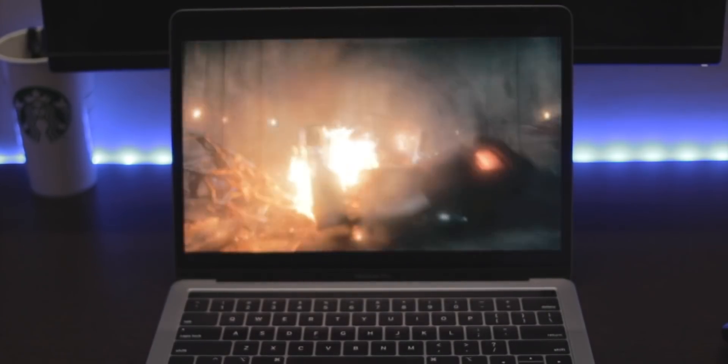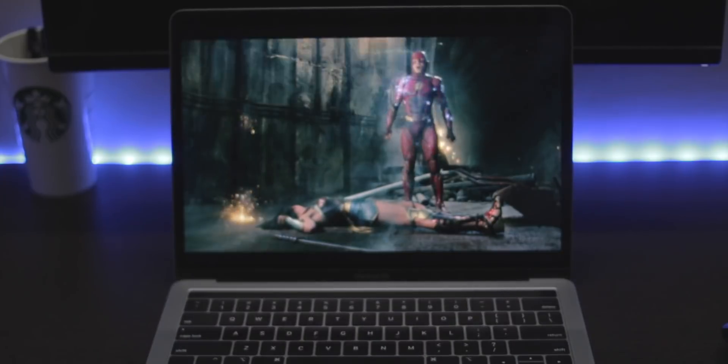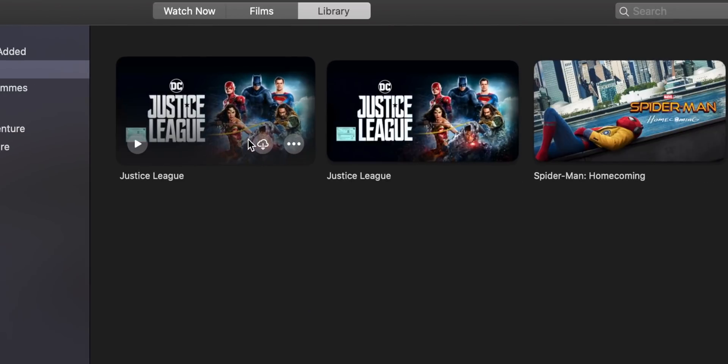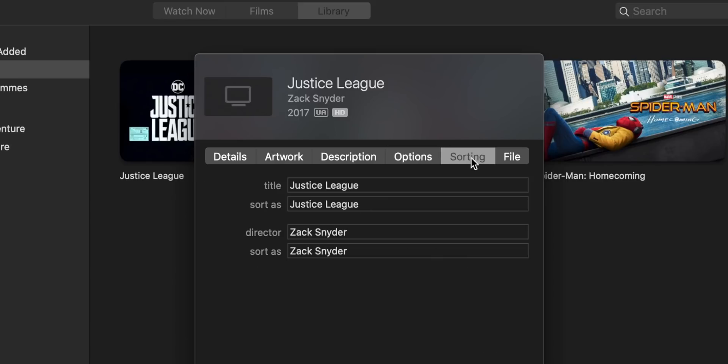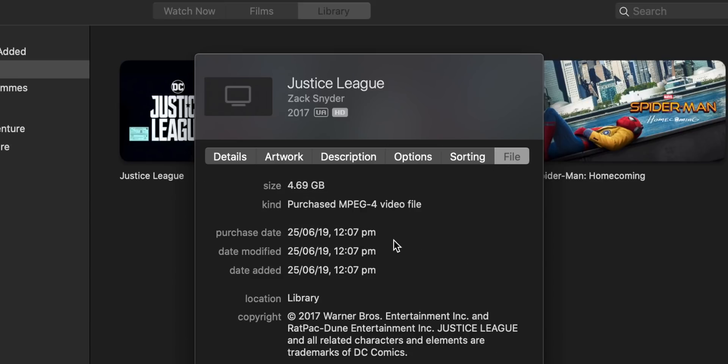Unfortunately, all three movies I played - which are available in 4K Dolby Vision according to their product pages - none of them seem to have played in full 4K on this Mac. I know what 4K looks like and this is definitely not it. It looks like a high bitrate 720p or 1080p file at best. Looking at 'More Info' for all these movies, it just says 'HD' with no option to see the actual playback resolution, and it shows 4.69 GB which is too low for a 4K file.